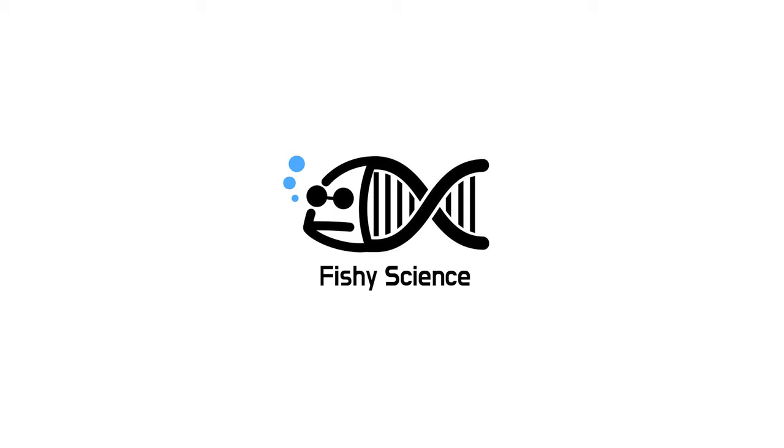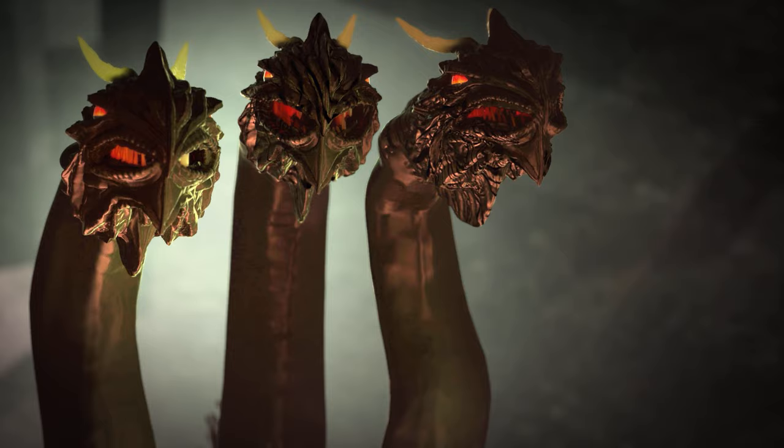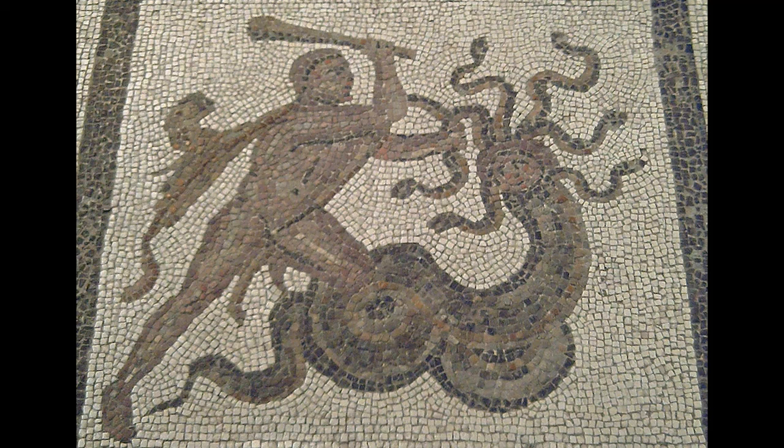This is how a hydra feeds. Today, we are going to talk about hydra. The name hydra comes from the mythical many-headed beast, as this organism resembles it in appearance.